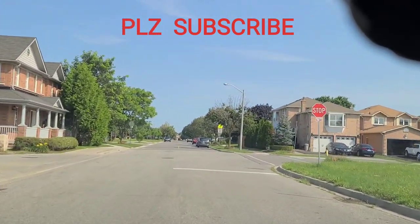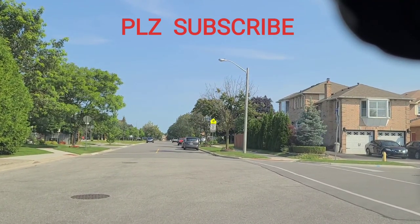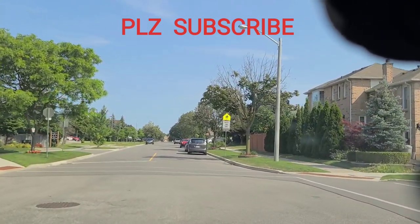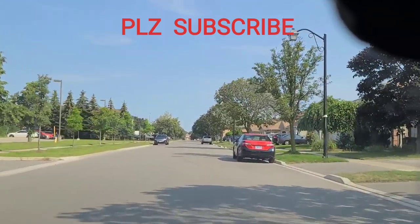Sometimes they go right from the stop sign, which is an all-way stop — make a full stop, whoever stops first goes first. Sometimes they go straight, so I'll go straight here into the residential area. The speed limit here is 40.